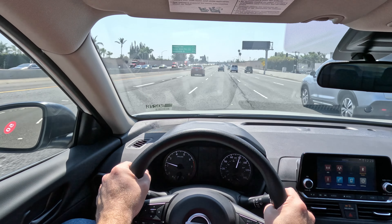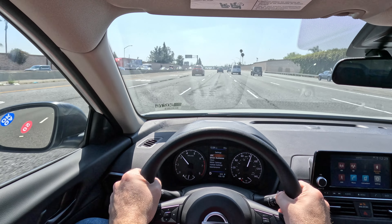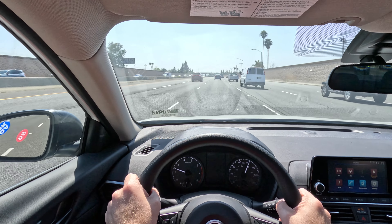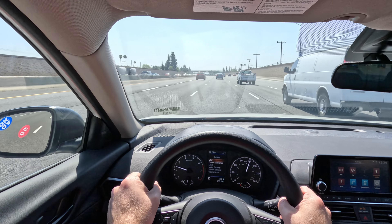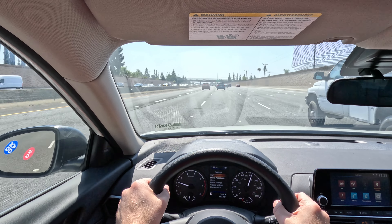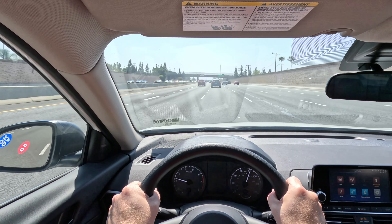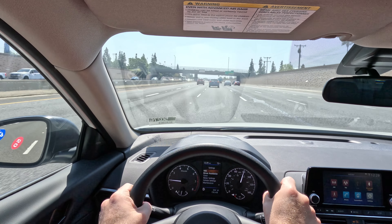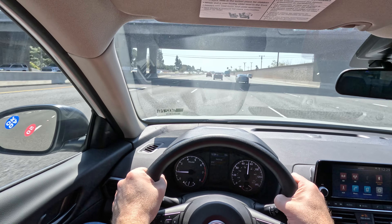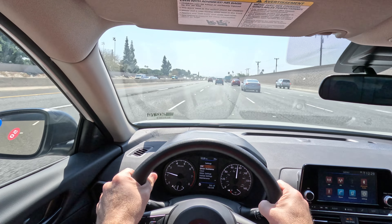So maybe the base model is the right car for you. I wouldn't spend the extra money for the turbo — in this car I don't think it's necessary. This thing runs just fine with the 2.5. It's a good engine, it's proven technology, it's the one I would recommend.